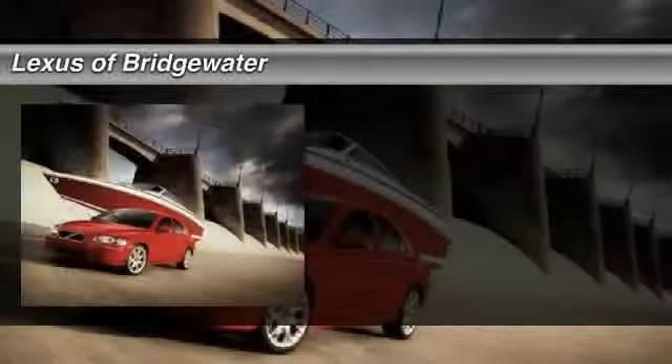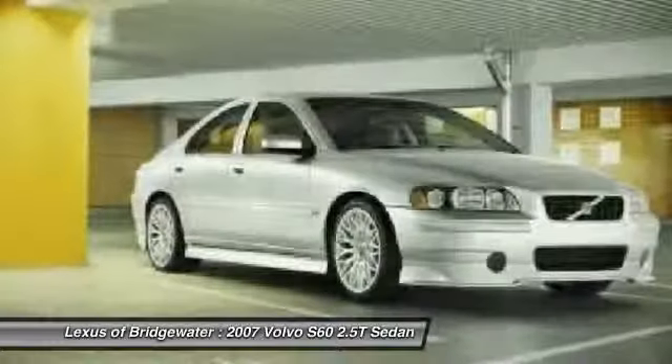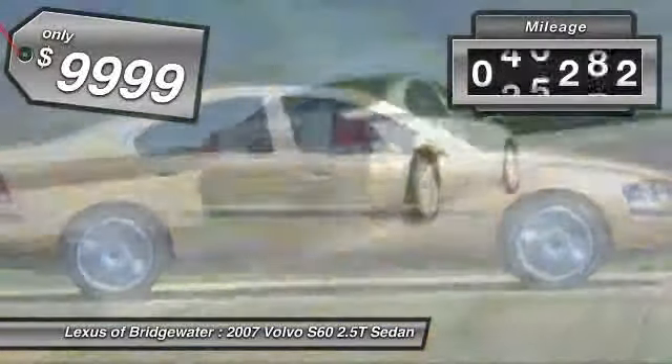The 2007 Volvo S60 — downright shameless with the affection it shows for curves. The Volvo S60 is waiting for you and is priced below $10,000. This vehicle has less than 50,000 miles.